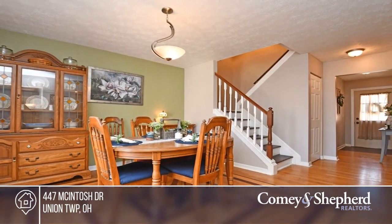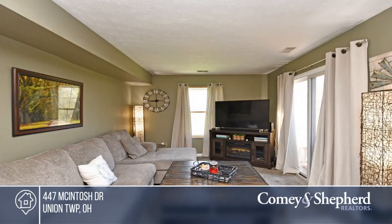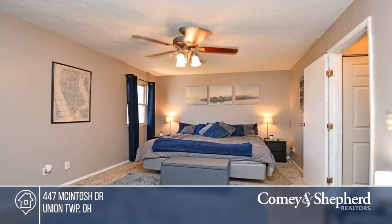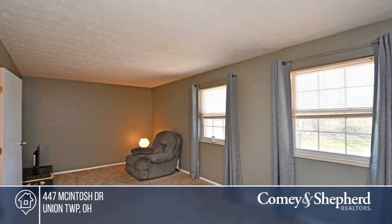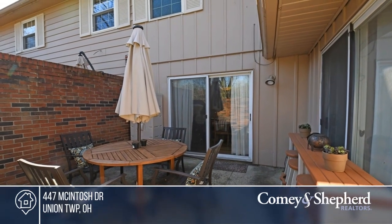Come see this updated two-bedroom, two-and-a-half-bath condo in a convenient location. It offers a first-floor study, all-new kitchen appliances, and a one-car attached garage, as well as three more parking spots. Spend your summer enjoying the front and back patios as well as the community pool. Take a look around by contacting Lori today.